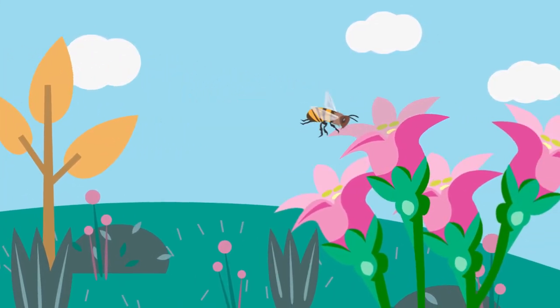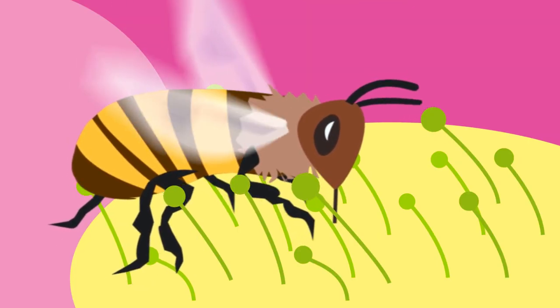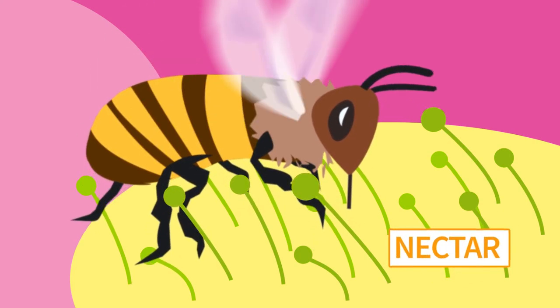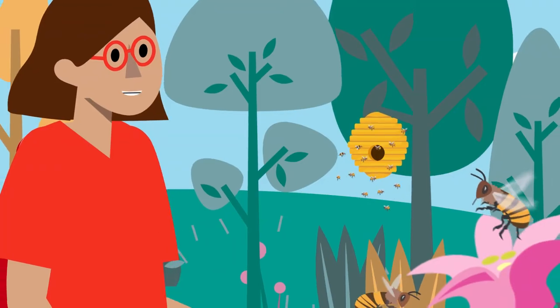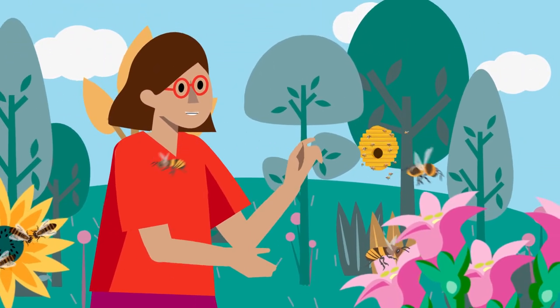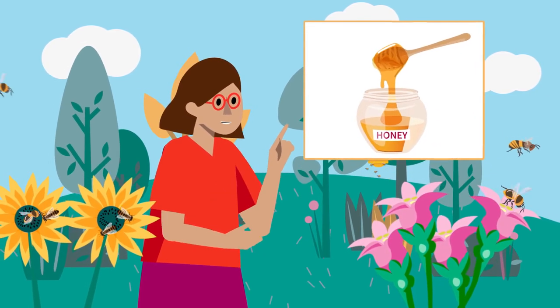Worker bees leave the hive every day to search for food. When they find a flower, they land on it and suck the sweet juice found inside that flower. This juice is called nectar. When they're done, they go back to their hive and give some of the nectar to the baby bees and the queen bee.